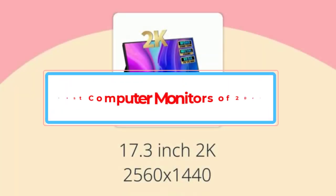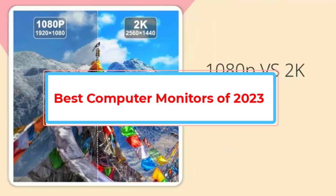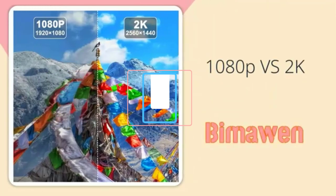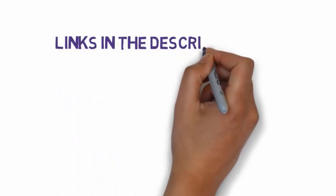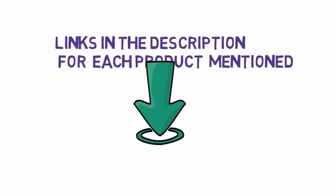Are you looking for the best computer monitors of 2023? In this video we will look at some of the best computer monitors of 2023 on the market. Before we get started, we have included links in the description, so make sure you check those out to see which one is in your budget range.